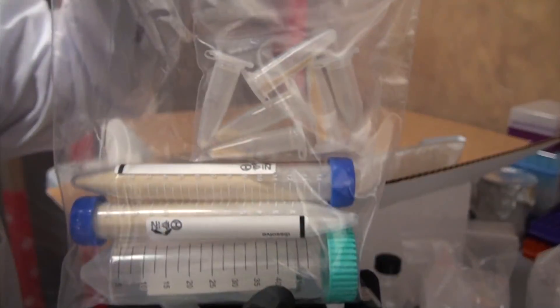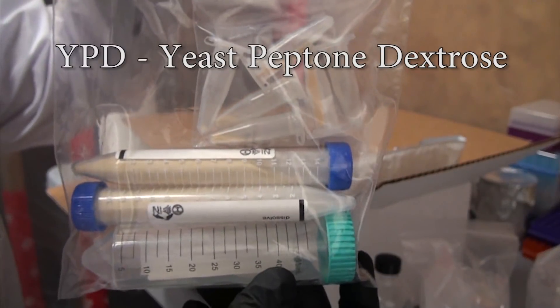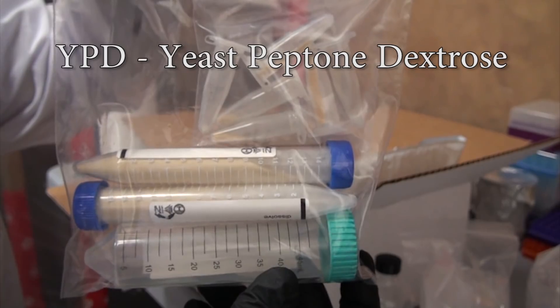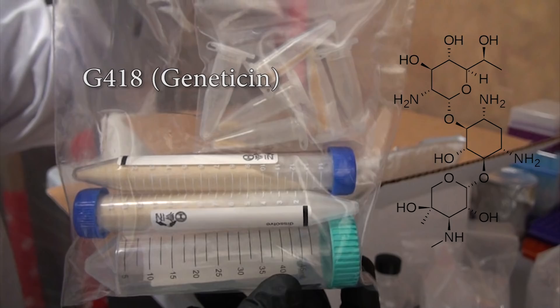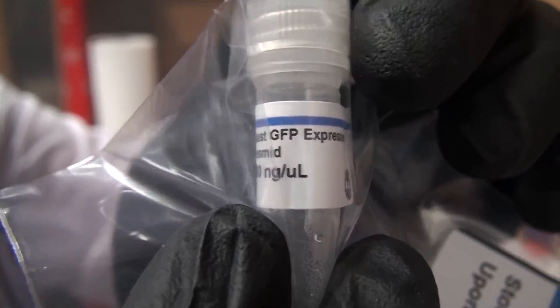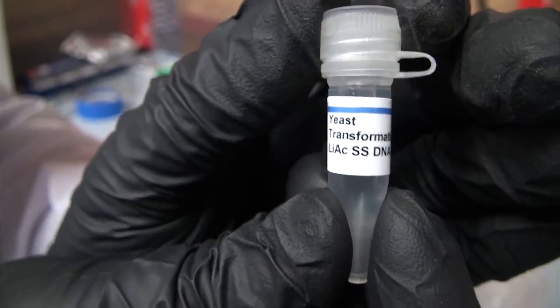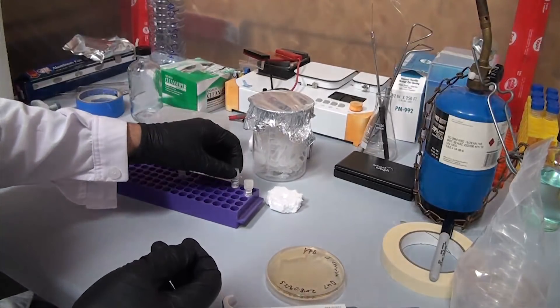The kit has a few different things in it. The first is two kinds of media for growing the yeast — both are YPD, or yeast peptone dextrose media, and contain agar, which is a gelling agent. One of the tubes also contains the antibiotic G418, also known as Geneticin. Then there's a tube of the DNA we'll be putting into the yeast, as well as a solution known as transformation buffer, which helps the DNA enter the cells when we heat shock them.